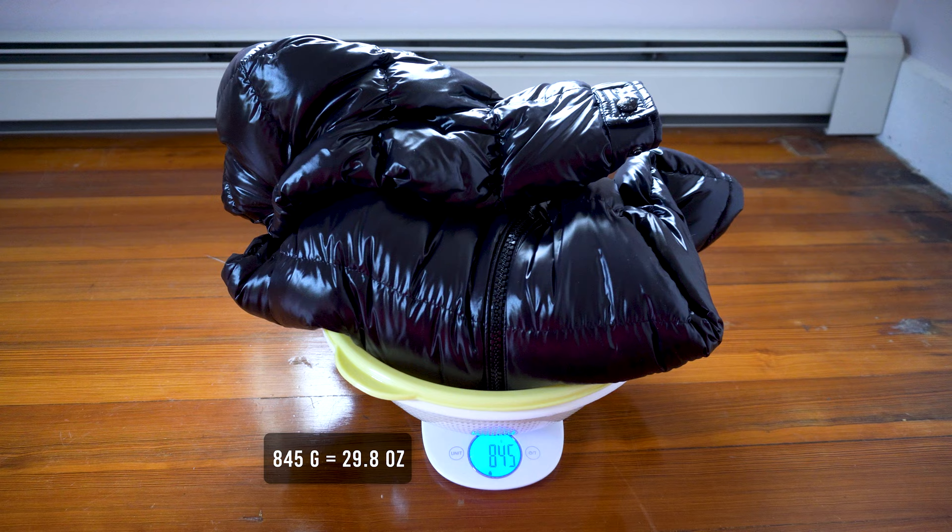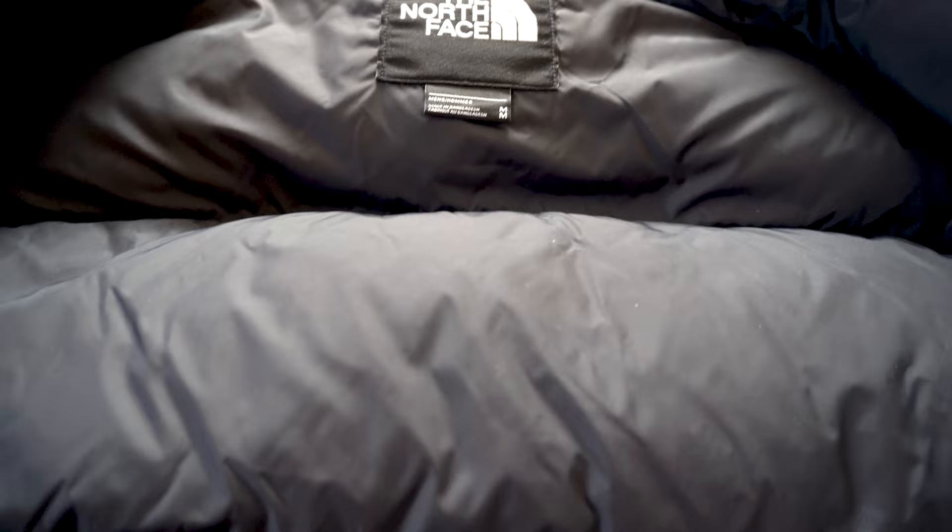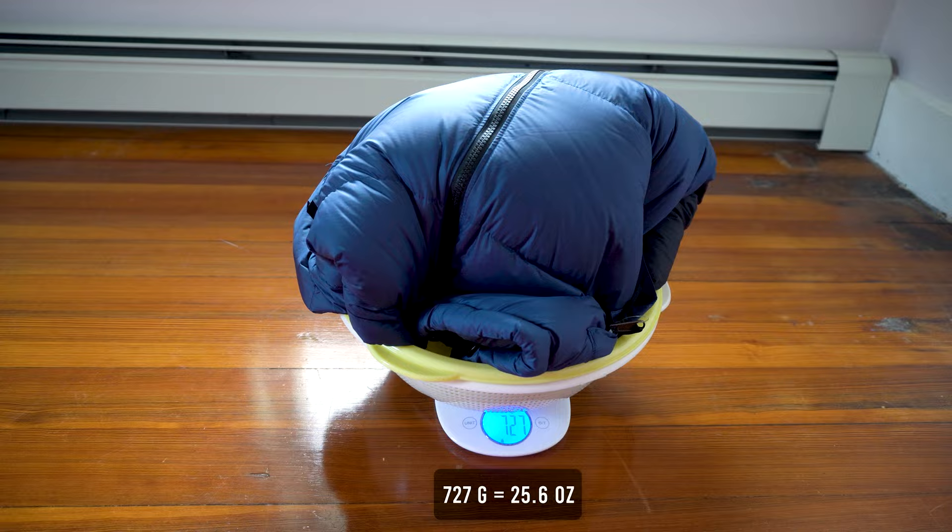For the North Face Nupsy, this jacket is made from 100% ripstop nylon and the lining is made from 100% nylon. It's filled with 85% down and 15% feather, with a fill power of 700. The jacket weighs in at 727 grams, making it 118 grams lighter than Moncler.